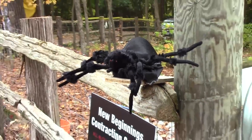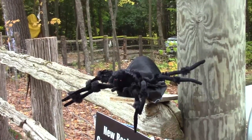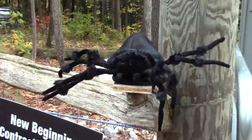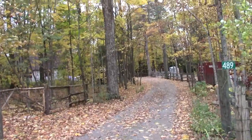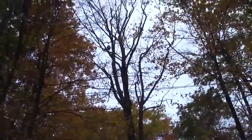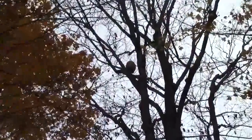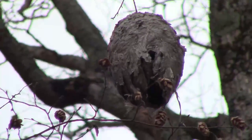Nice big spider here at the gate next door. I just noticed this down here right at the entrance — up in the tree there's a great big wasp nest hanging by a thread. You can see it up there. I wouldn't want that to come down on my head.